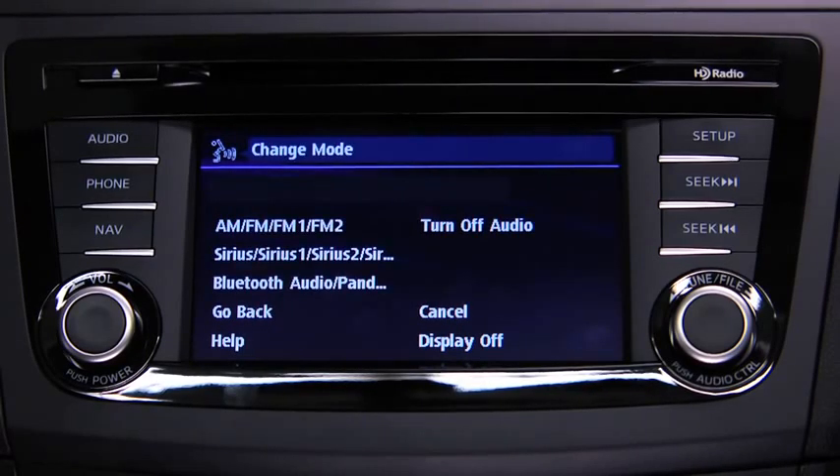Available audio modes are: AM radio, FM radio 1, FM radio 2, Sirius 1, Sirius 2, Sirius 3, Bluetooth audio, Pandora, and turn off audio. After the beep, say the name of the desired mode.